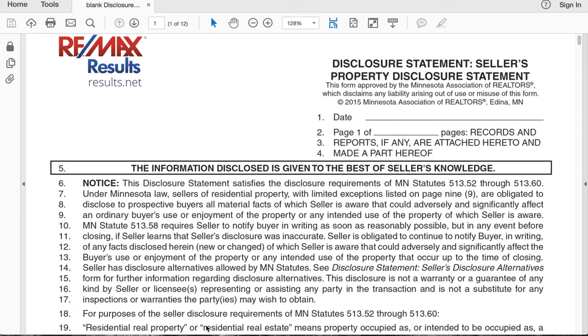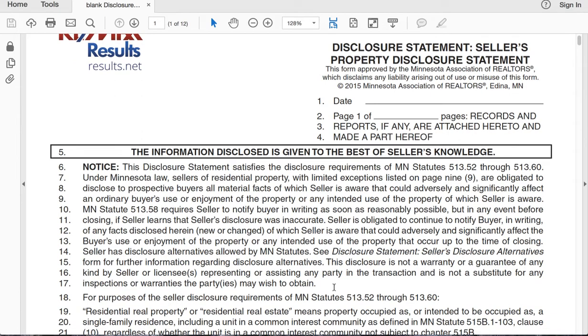Hello, hey, this is Sean. We're going to go over how to fill out a seller's disclosure statement. This is required whenever you put your house on the market, and it's something that the seller has to do only.